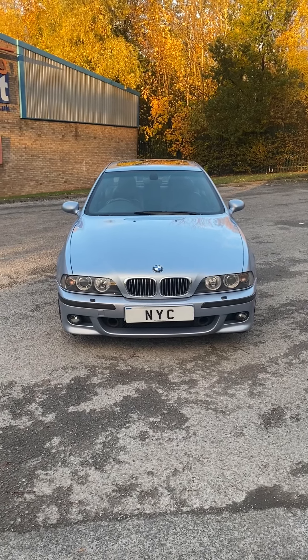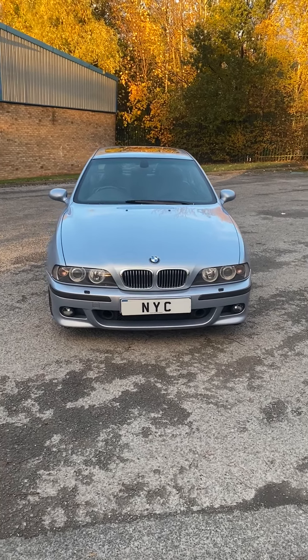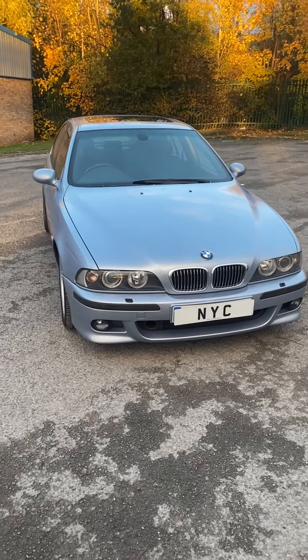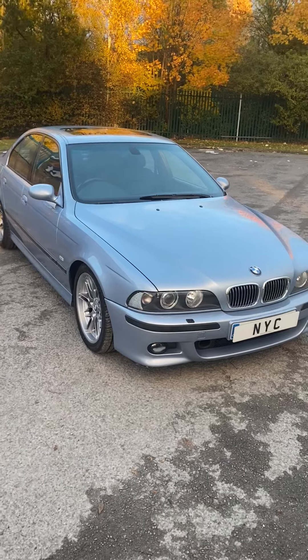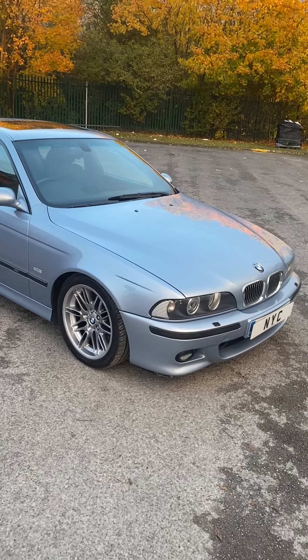This is another recent arrival into stock — this iconic E39 M5 finished in Silverstone with a black leather interior. Beautiful car. I bought it off a collector recently who'd actually had the car in dry storage for the last 6 or 7 years.